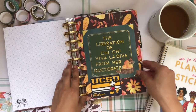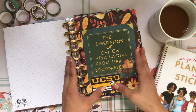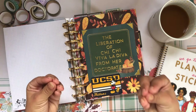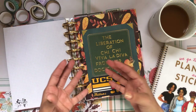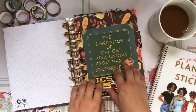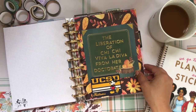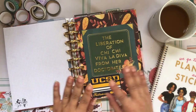Here's my academic section. I'm in my last year of my doctorate at UC San Diego, which is why I made this super cute cover for this section: 'The Liberation of Chi Chi Viva La Diva from Her Doctorate.' Chi Chi Viva La Diva is my drag name — the persona I channel when I need that extra fire, passion, and don't-give-a-fuck attitude. Sometimes I really need that in graduate school, because graduate school can be so overwhelming and soul-crushing that it's very easy to slip into negative self-thinking. I try to boost myself emotionally and mentally whenever possible, and I'm really trying to graduate this year and move on from this exhausting phase of my life.